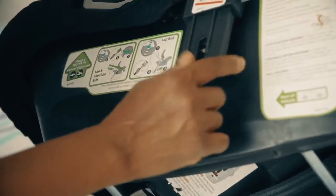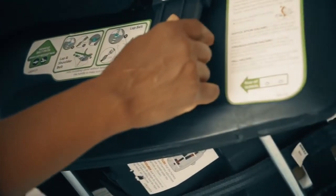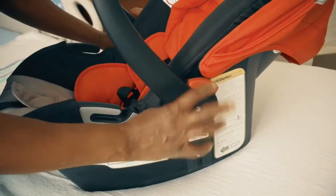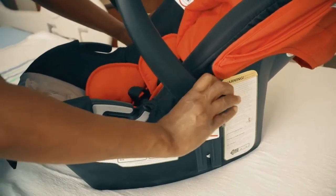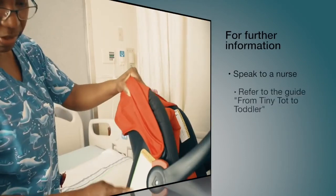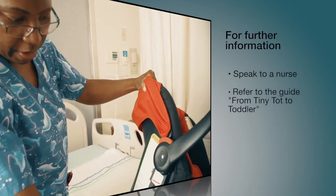During winter, check that the baby's coat is well compressed and that the straps are well adjusted. Some manufacturers of child car seats have special requirements about winter coats. If you have any questions, please ask your nurse or consult 'From Tiny Tot to Toddler.'